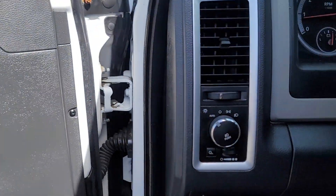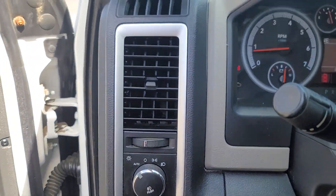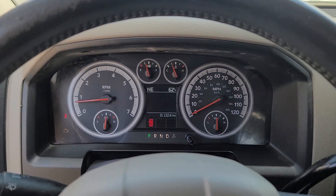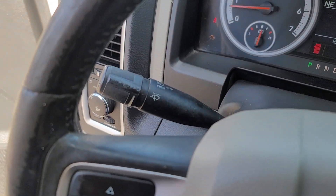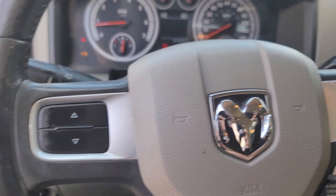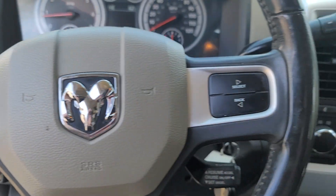These are just some of the great options this vehicle comes with: keyless entry, heated mirrors, satellite radio, keyless start, steering wheel audio controls, Bluetooth connection, aluminum wheels, leather wrapped steering wheel, alarm, and split bench seat.